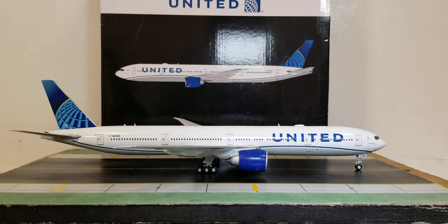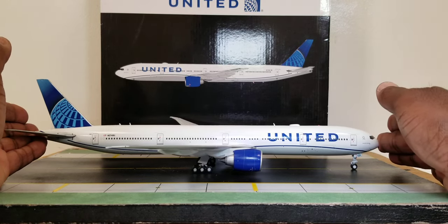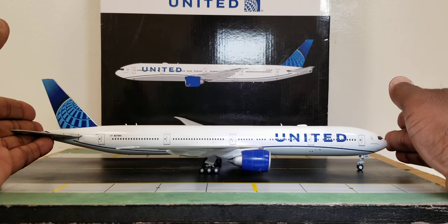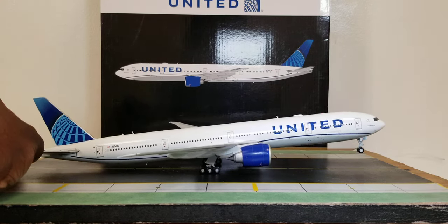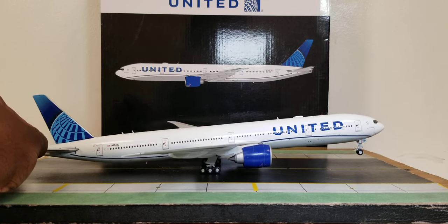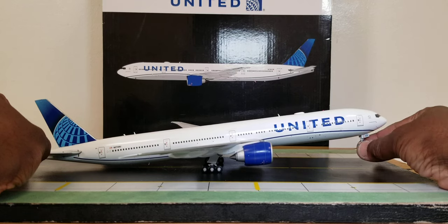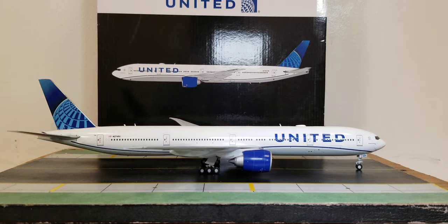Before the bird's eye view, let me show one feature — the rolling gear. The front nose gear rolls, though the bogey is a little challenging. You have to be careful with the front nose gear as it's very sensitive. The model does tilt and the front nose gear does swivel. With that said, let's check out this aircraft from the aerial bird's eye view.